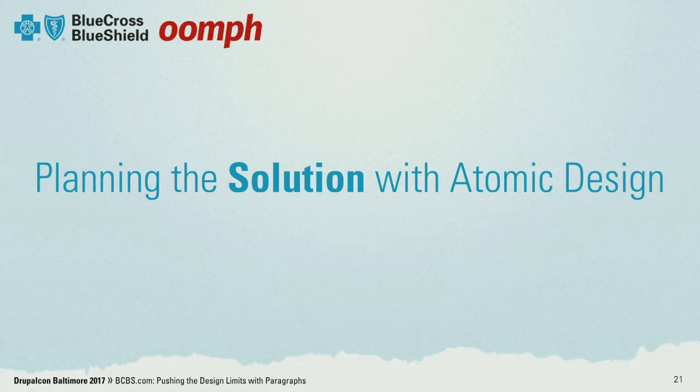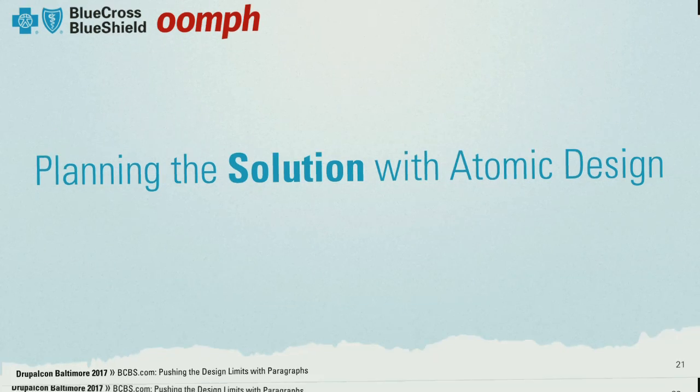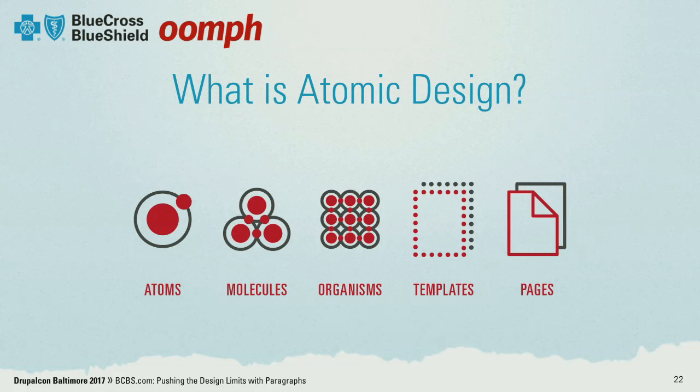What we ended up doing was breaking things down. Once we had a design, we had to figure out how to make it modular and repeatable. So we used something in the UX world called atomic design. You start with your atoms — your smallest bits — and you build up your molecules and your organisms, and eventually they turn into templates and pages. This method was coined by Brad Frost and it makes things really reusable and modular.